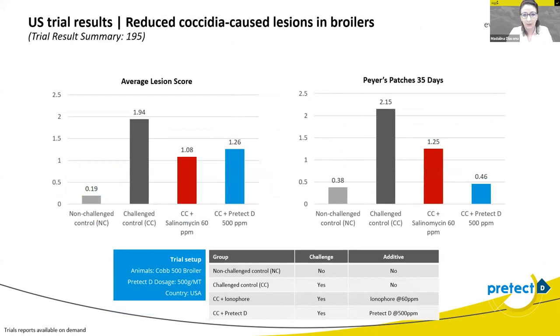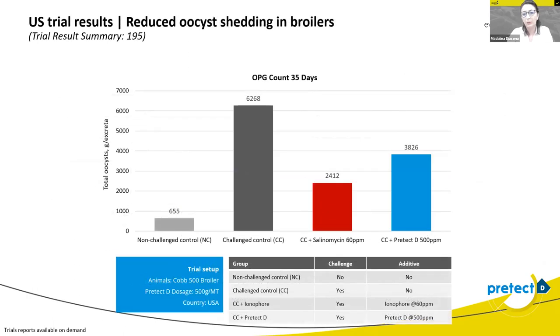In one of the four studies, we looked at average lesion score and Peyer's patches, which show inflammation in the gut. In this study, comparing Pretech-D with an ionophore, we can see that Pretech-D at 500 grams can completely reduce lesions in the gut — a clear decrease. Regarding Peyer's patches, Pretech-D shows how it can improve the general morphology of the gut and reduce inflammation. In the same results, counting OPG at 35 days, we have almost a 50% reduction compared with the challenge control group.